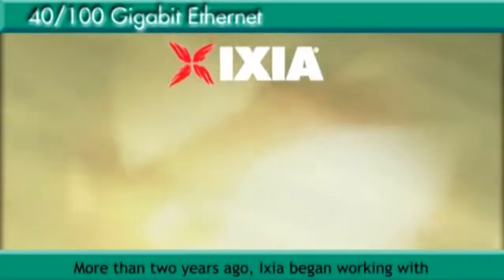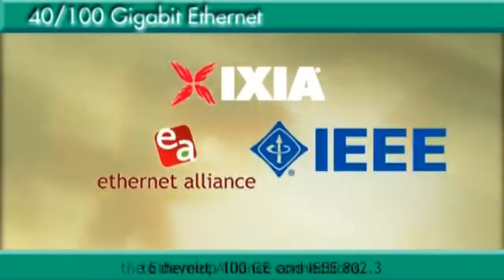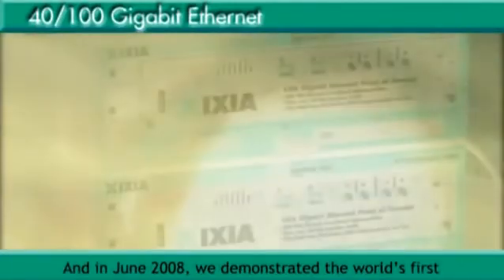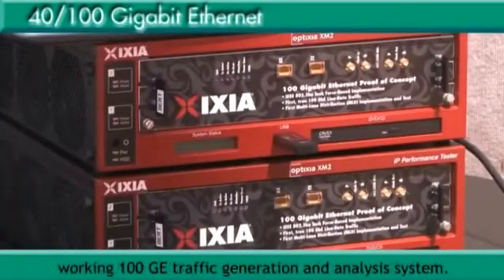More than two years ago, ICSEA began working with the Ethernet Alliance and IEEE 802.3 to develop 100 GigE connections. And in June 2008, we demonstrated the world's first working 100 GigE traffic generation and analysis system.